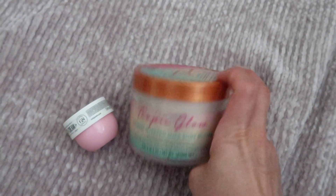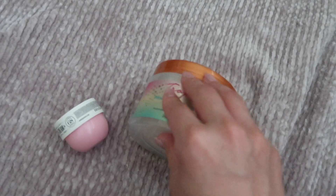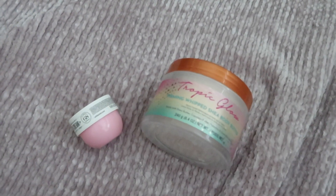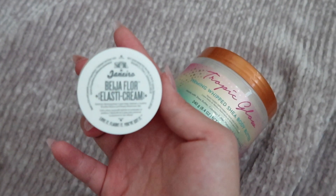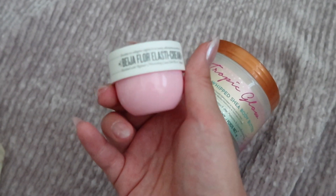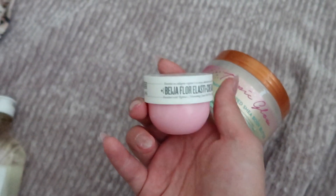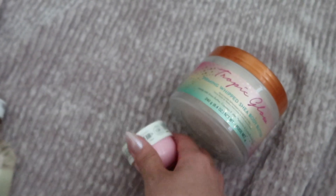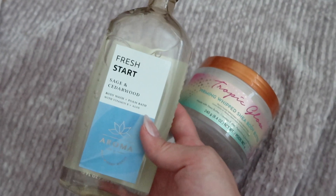I'm gonna take two of these body lotions. This is Chop It Glow by Tree Hut — I love this scent, it'll go perfect with a body spray I plan on bringing. And then also this mini Bella Flora — I love this scent so much, it smells amazing, and it'll go with all of the body sprays and perfumes I plan on bringing. This is only a four day trip, so it's really not useful to bring like 15 million body products.